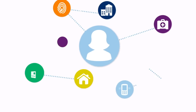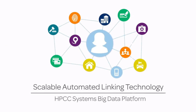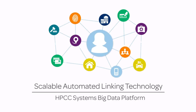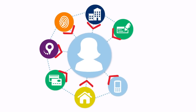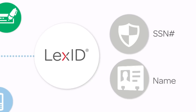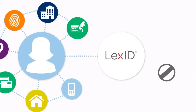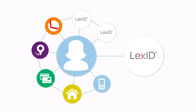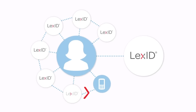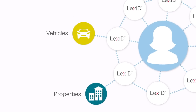LexisNexis connects common data points among these records using a patented linking process known as our Scalable Automated Linking Technology. When we acquire a new record, LexisNexis assigns our own unique identifier, LexID. To ensure the security of consumer identities, LexID is not derived from any personally identifiable information. LexID acts as a linking agent between related records, connecting individuals not only to typical personal identification data, but also to various assets and major life events.